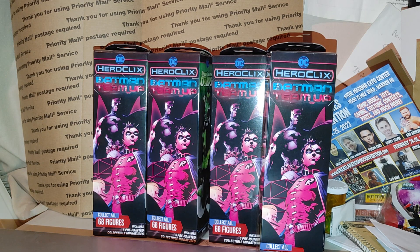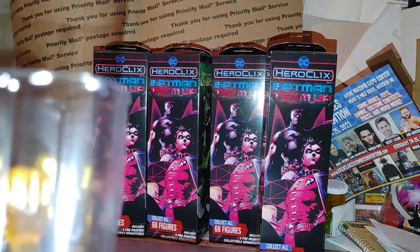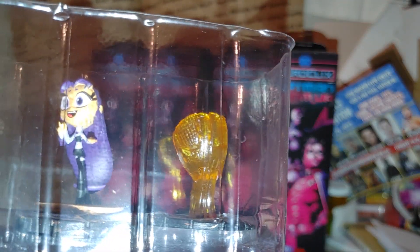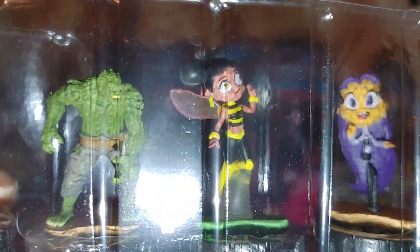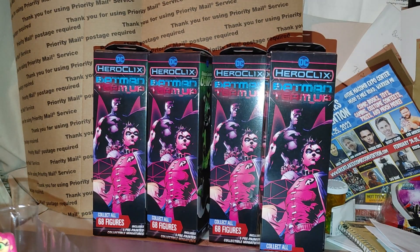Hope you guys are having a good day because I'm having a good day right now. I'm filming this on Friday night because I have nothing else to do and this thing was calling my name all day from work. We got orange catcher's mitt, Blackfire, Bumblebee, Killer Croc, and Starfire.